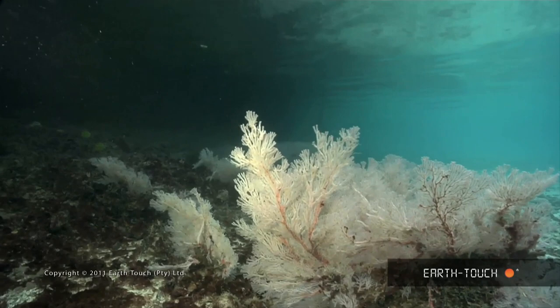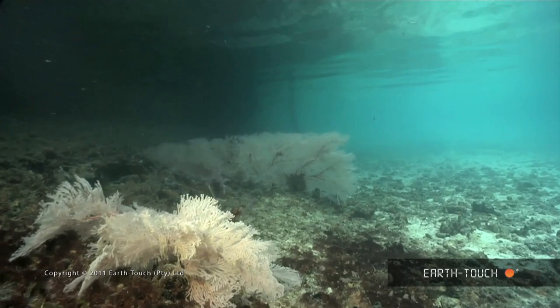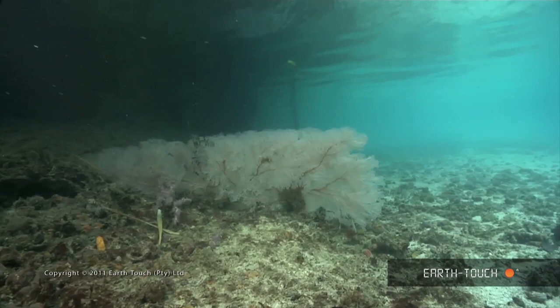The entrance into Mandarin Fish Lake is not very deep or wide — about a meter deep and about three meters wide. On either side it's flanked by some very pretty sea fans. These big fans will trap any nutrients that move either in or out of the lake.